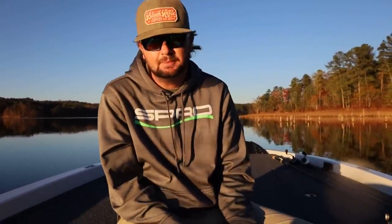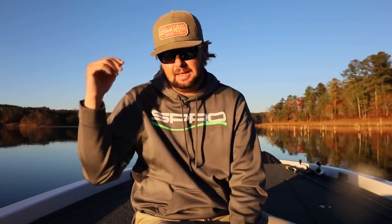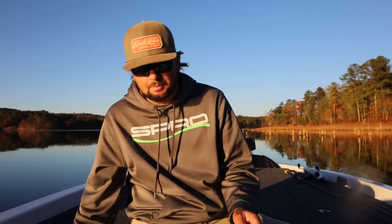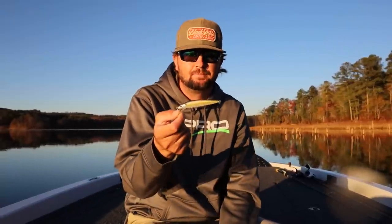One of the most tried-and-true techniques for November through February is the jerkbait. This is the Spro Mix Stick 95 — the smaller one I throw a lot in the fall since shad are typically smaller then, saving the 110 for pre-spawn. I throw it in the same places as the crankbaits. I've had days where I'm cranking and catching nothing but spots, then pick up a jerkbait and start catching largemouth. Other days it's the opposite — they just prefer one or the other.